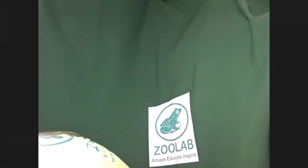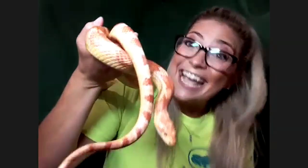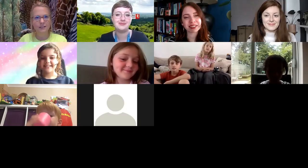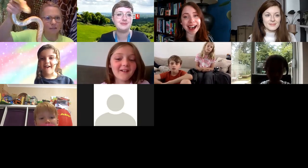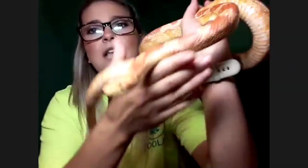The first animal we're going to look at happens to be my awesome snake. Let's get him out — hey buddy, come on out! We've got tons of kids who want to see you. Here in my hand is my awesome corn snake and his name is Franklin. Everyone say hi Franklin! This is Terry — look at that! Now I want to give you some close-ups of Franklin, so let's see his face.